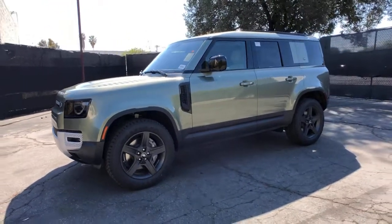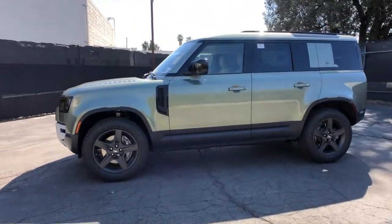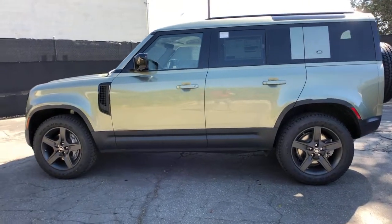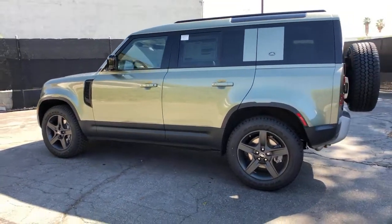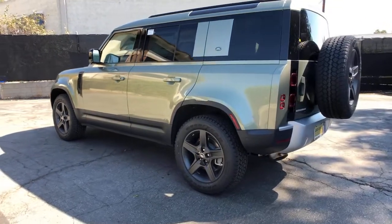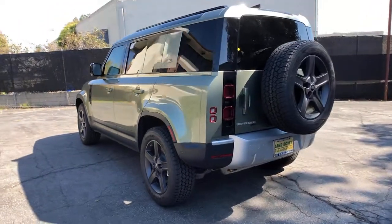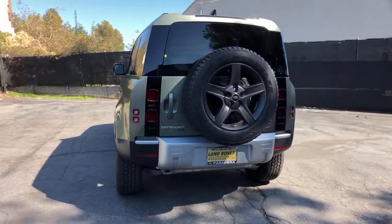Introducing the 2021 Land Rover Defender. This vehicle delivers the best of sporty styling and modern efficiency. Confidence comes standard thanks to driver-focused design, state-of-the-art safety features, and a premium feel. The following are some of this vehicle's highlighted options.